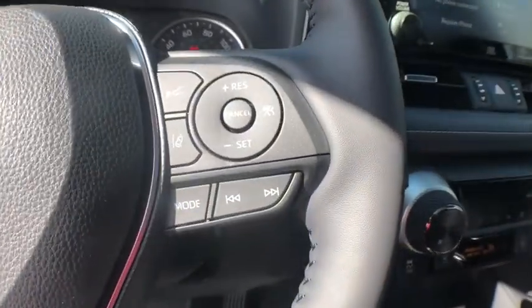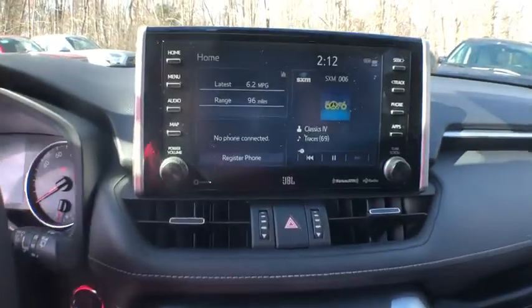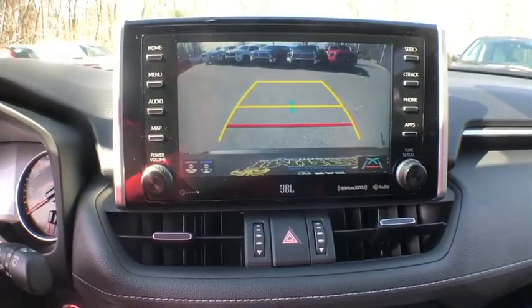Power moonroof, tachometer, brake assist, chrome wheels, remote keyless entry, panic alarm, overhead console, front bucket seats.